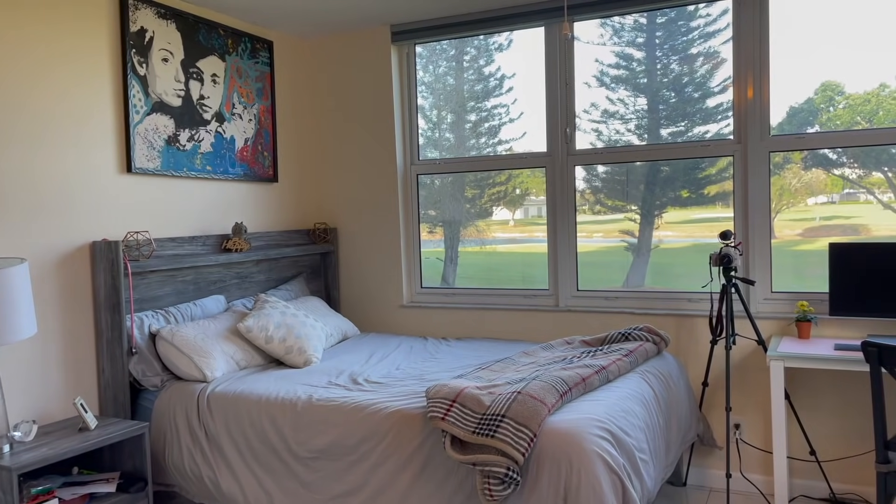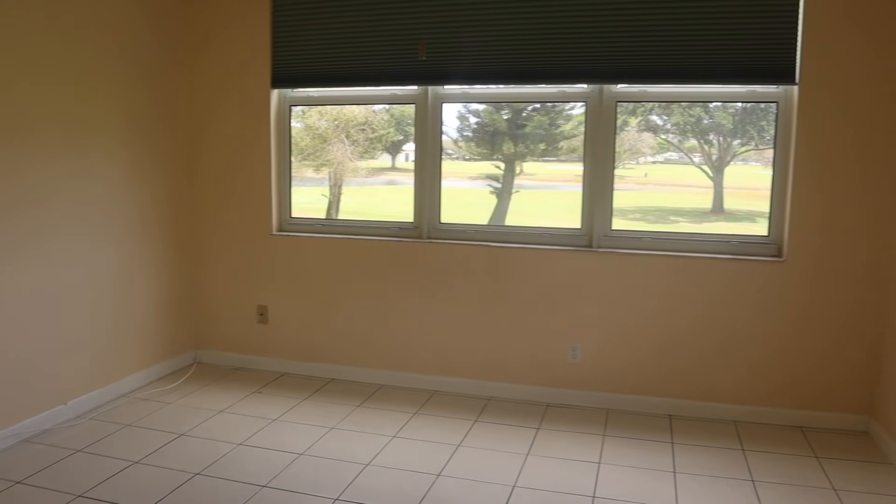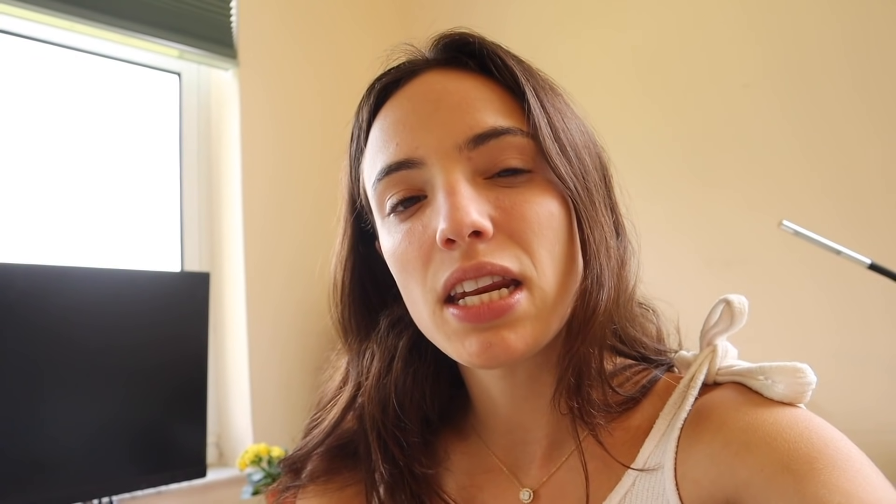It is a Sunday afternoon and this is my last full week of pediatrics. I'm also moving out of this apartment and into my parents' house on Thursday, and then I'm going to begin cramming for my exam on Wednesday.